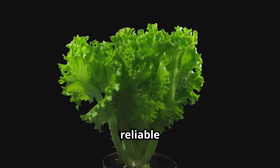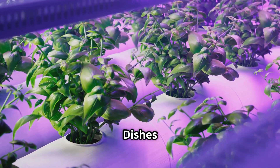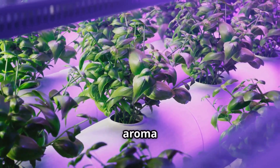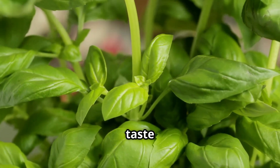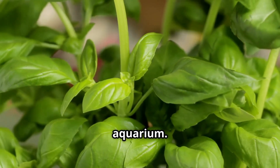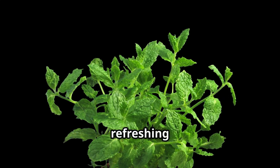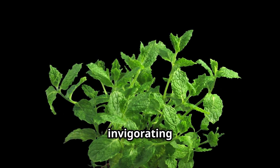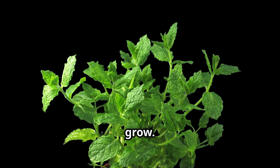Herbs are not only useful but also add a delightful aroma to your space. Basil's aromatic leaves bring a taste of Italy to your kitchen and thrive in the humid environment of a hydroponic aquarium — it's a must-have for any herb garden. Mint is known for its invigorating scent and adds a burst of flavor to your culinary creations, and it's also very easy to grow.